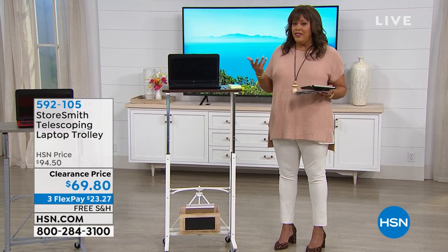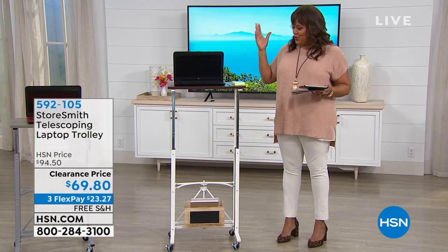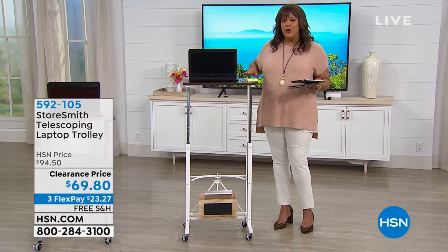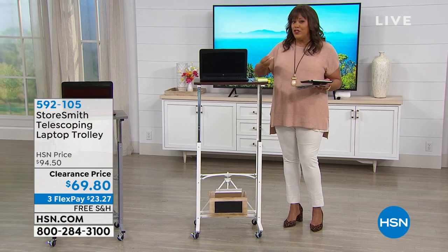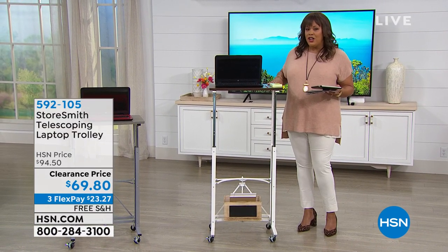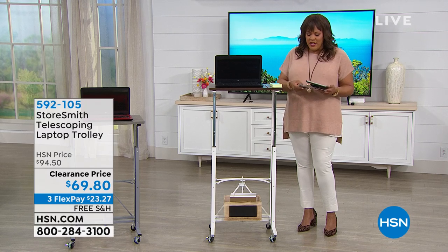Adjustable heights — look at me. I'm 5'11", practically six feet with shoes on, and this would be perfect for me. A lot of you are standing when you work. In fact, they say that's a healthier thing to do because sitting is the new smoking. We love this, love the colors.